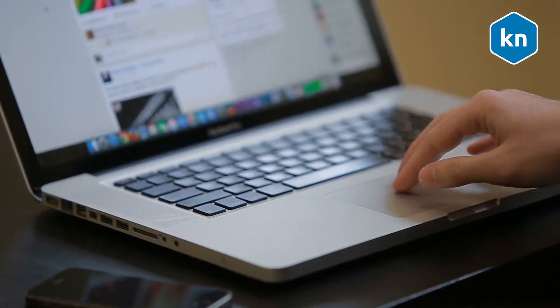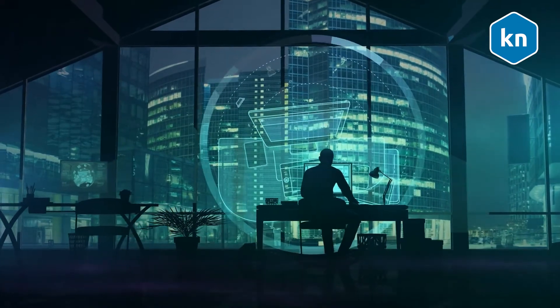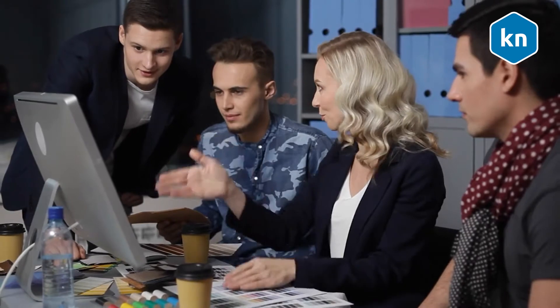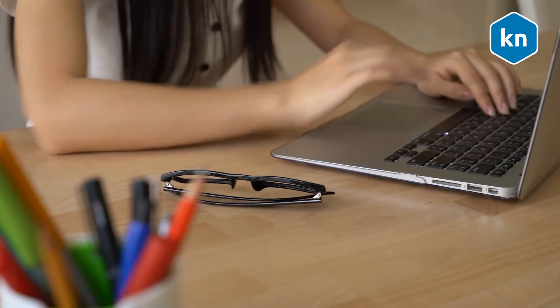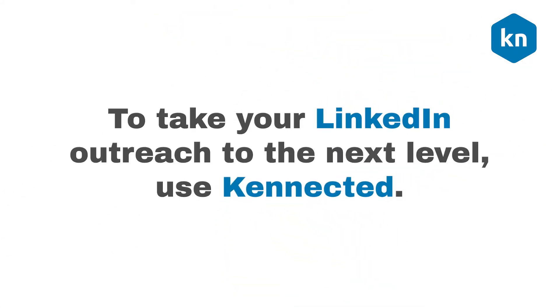Reach out with value before pitching. Publishing content on LinkedIn helps you establish yourself as a thought leader in your industry. It builds your brand and builds trust by showcasing what you can offer as a web designer. Post high quality articles, press releases, videos, blog posts, and images that will attract the attention of your target audience. Make sure you post about things that are relevant to your target audience's interests.